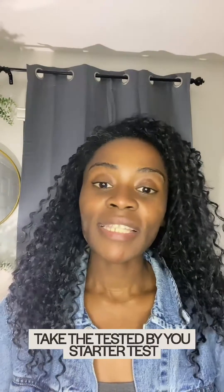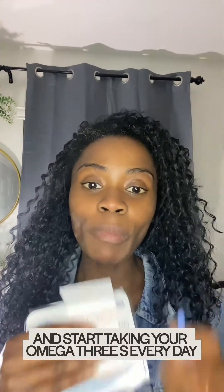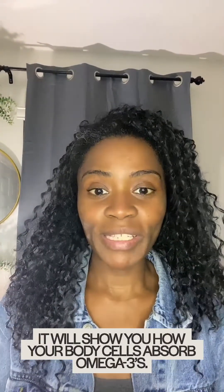It's super easy. Take the Tested by You starter test, send it in, and start taking your Omega-3s every day. It will show you how your body cells absorb Omega-3s.